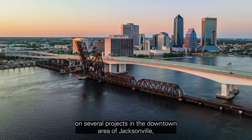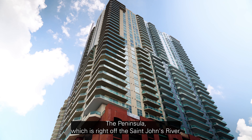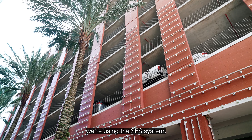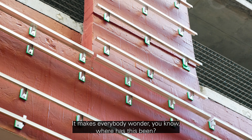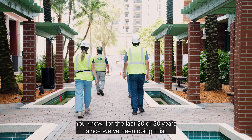We're actually working on several projects in the downtown area of Jacksonville. The peninsula, which is right off the St. Johns River — we're using the SFS system there. There's really no other system that can be used out there. It makes everybody wonder where has this been for the last 20, 30 years since we've been doing this.